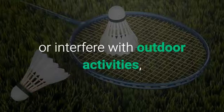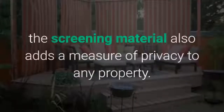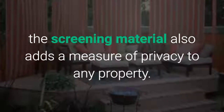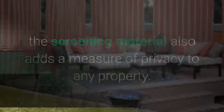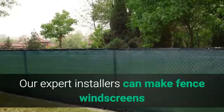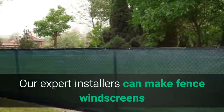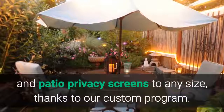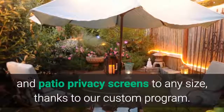Besides blocking the wind that can damage landscaping or interfere with outdoor activities, the screening material also adds a measure of privacy to any property. Our expert installers can make fence windscreens and patio privacy screens to any size thanks to our custom program.